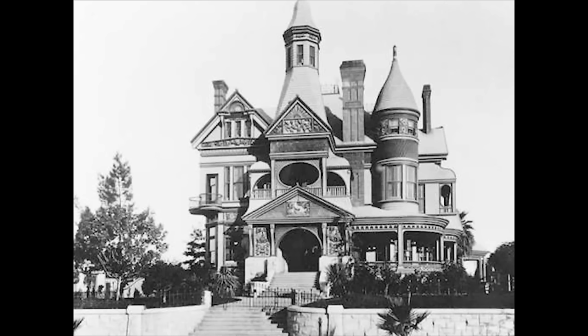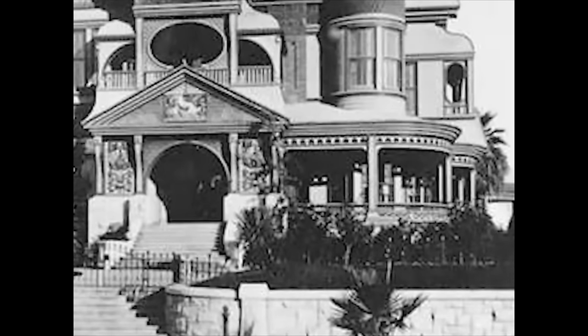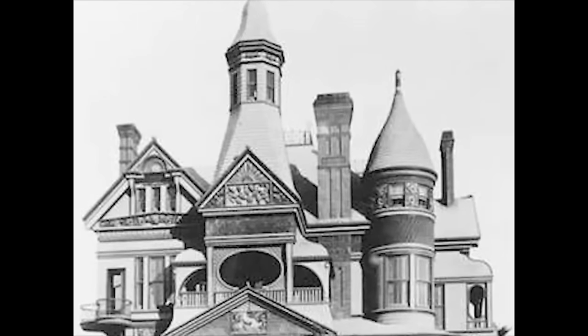Moving on to the Bradbury Mansion in Los Angeles, California, built in 1886 and demolished in 1929 — perhaps due to the start of the Great Depression, or maybe it was just unsafe. This seems a little more house-like as opposed to castle-like. Look at that amazing porch with intricate detail, steps leading up to the door, a balcony with an oval window on the second or third floor, many chimneys, beautiful towers, and ornate detail.